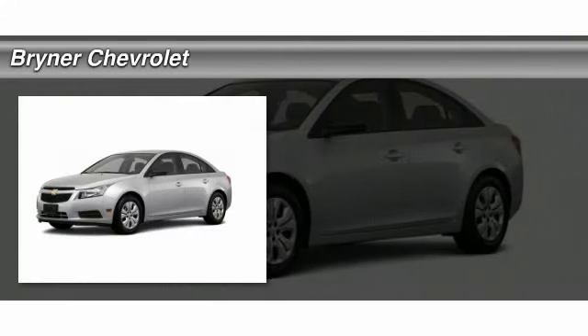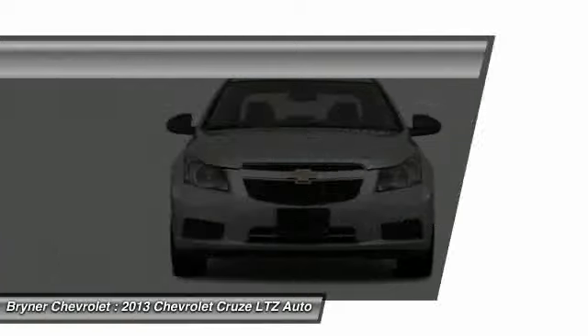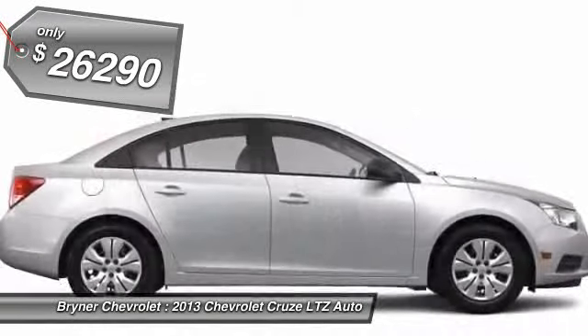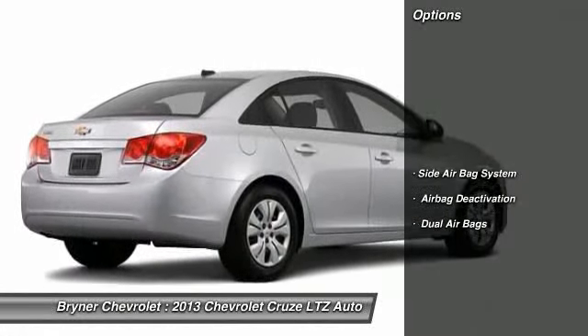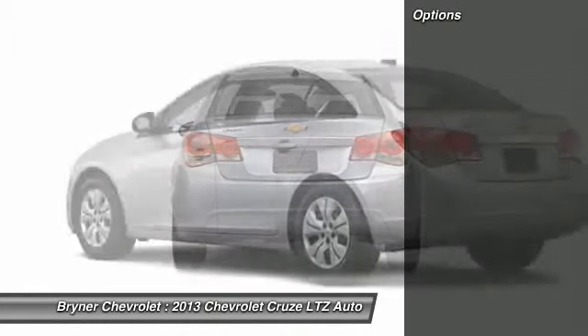The 2013 Chevy Cruze. The Cruze blueprint calls for more than you'd expect and it's priced below $30,000. Here are some of this vehicle's great options: dual airbags, side airbag system, airbag deactivation.